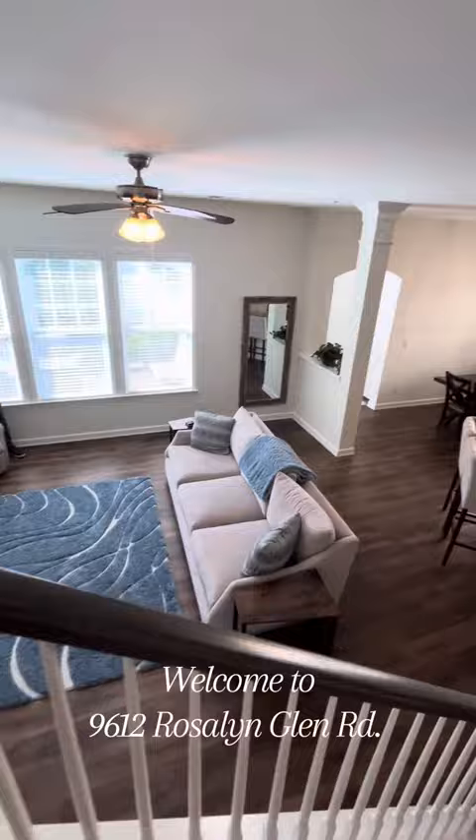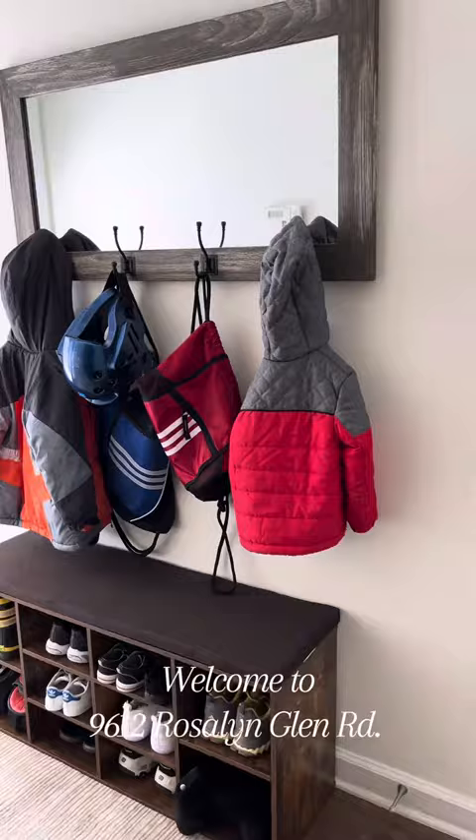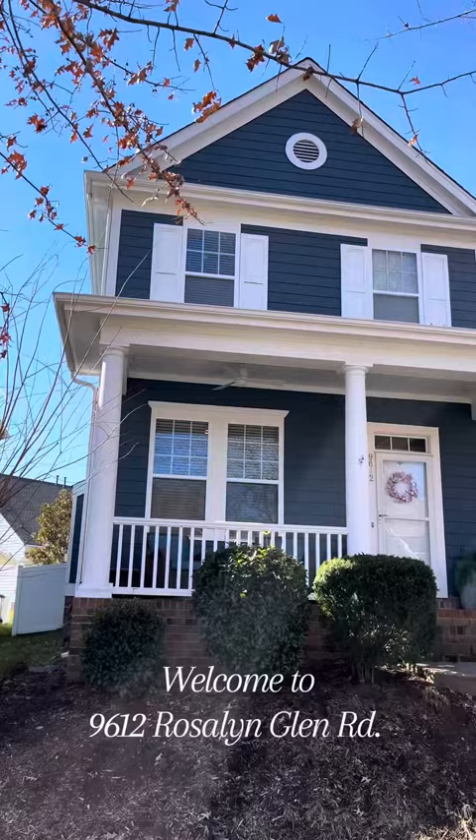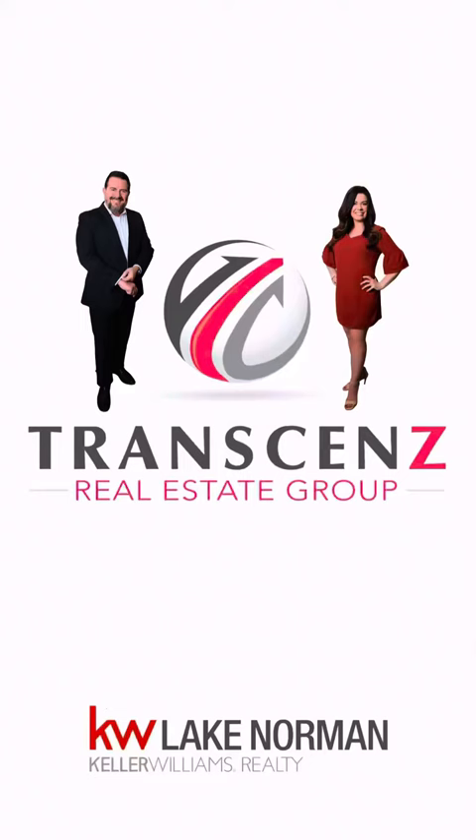What a great look at the entire open space downstairs. You've got a drop zone there. Let's go outside — the landscaping looks so pretty. I love the paver stones. We could do some entertaining out there. I love this house.